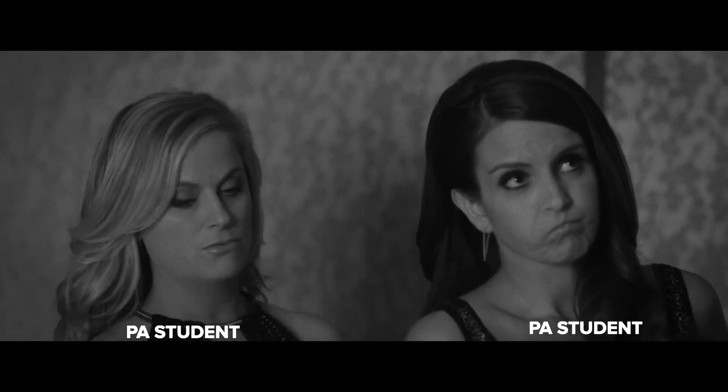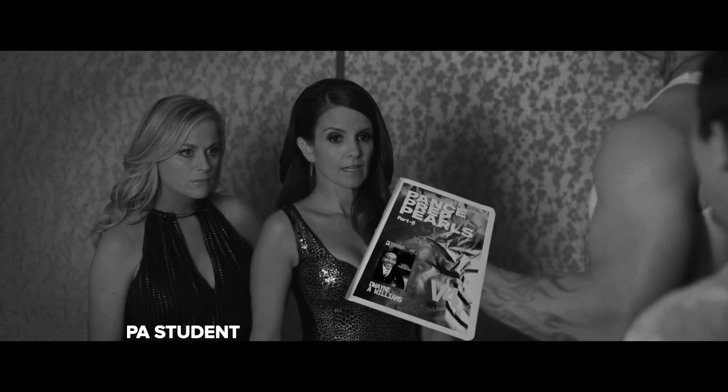We don't need any of that. No, no. Sorry man, you're just new to the game, ladies. What supplies do you need for PA school? That is what today's video is going to cover.